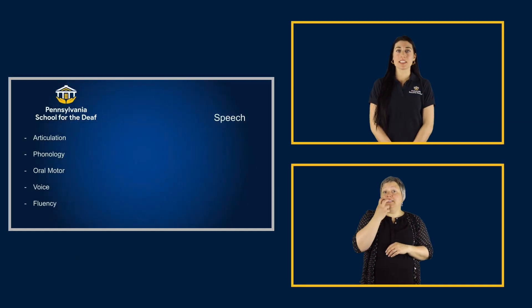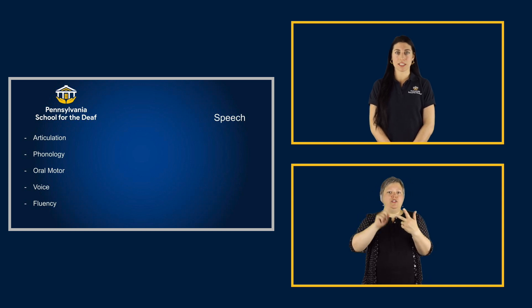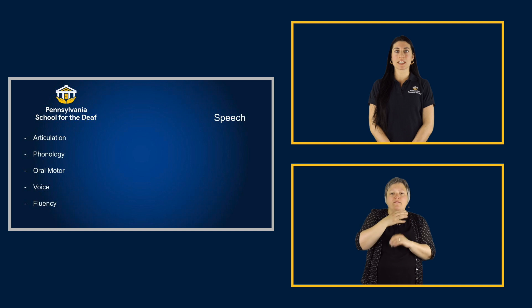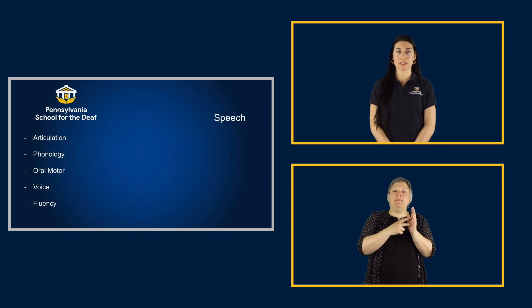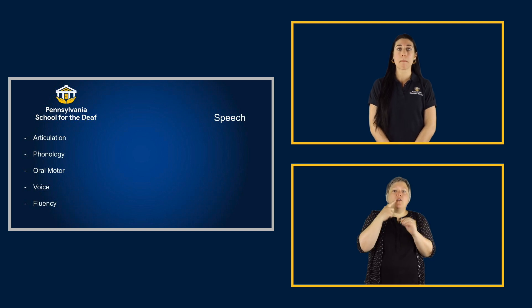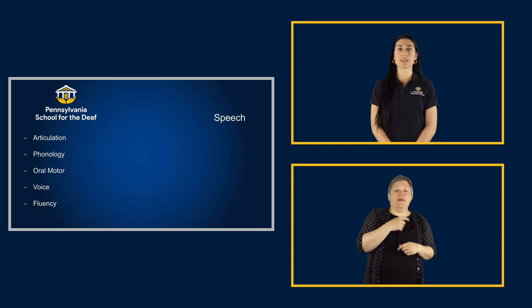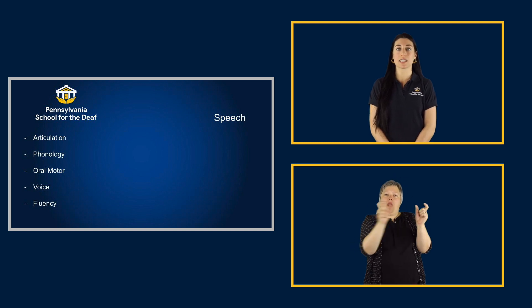Speech consists of articulation, phonology, oral motor, voice, and fluency. Articulation is how we make speech sounds using our tongue, mouth, and lips. We may give your child a cue like putting your lips together to make the sound P. Phonology is the rules and patterns of how sounds influence each other in words and sentences.